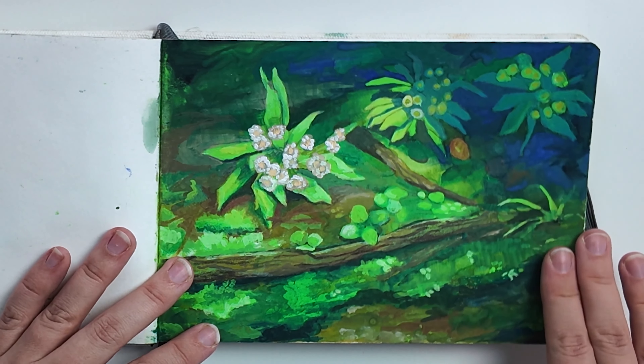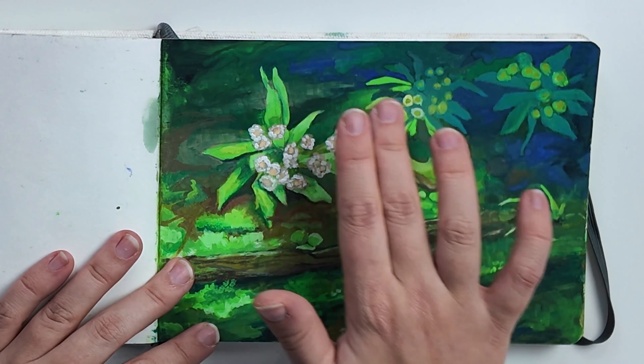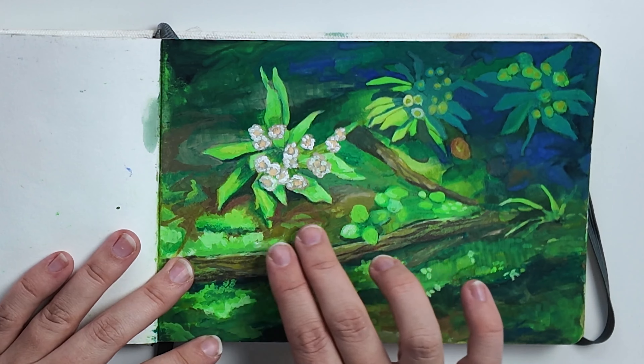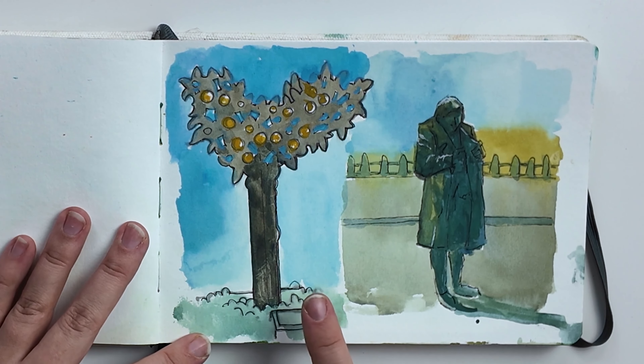This was a photo study, and what I like about this one is that I did all the shadows in blue, and everything that is in the light is green and bright. This page is from when I was with my urban sketch group.